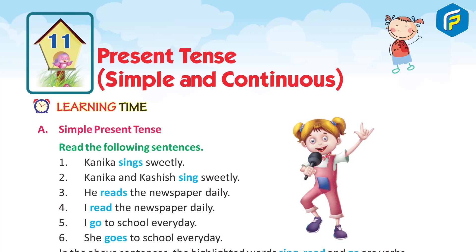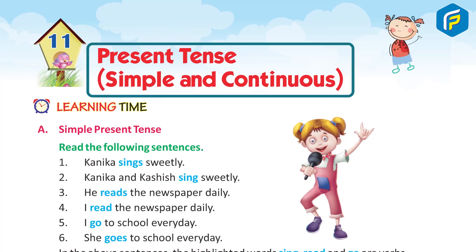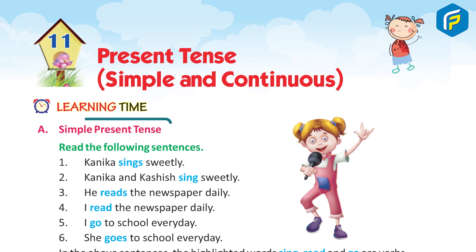Chapter 11: Present Tense — Simple and Continuous. Learning Time A.